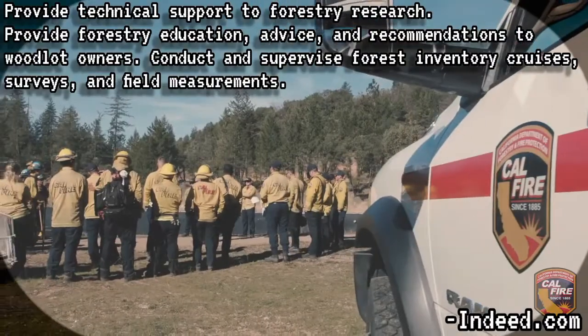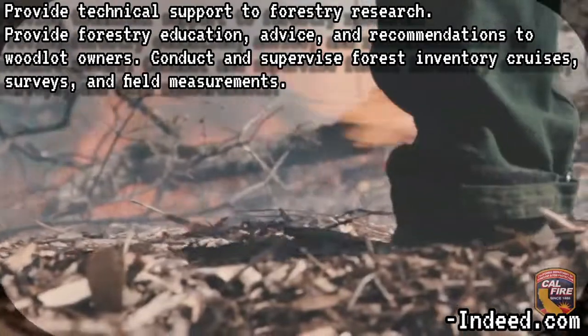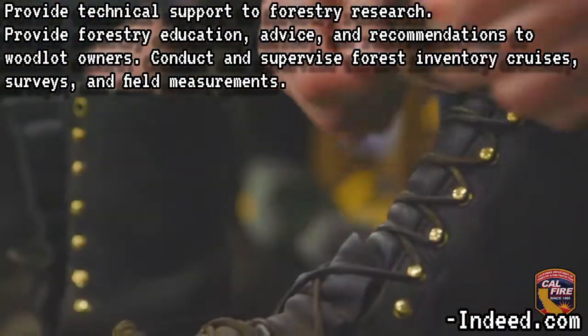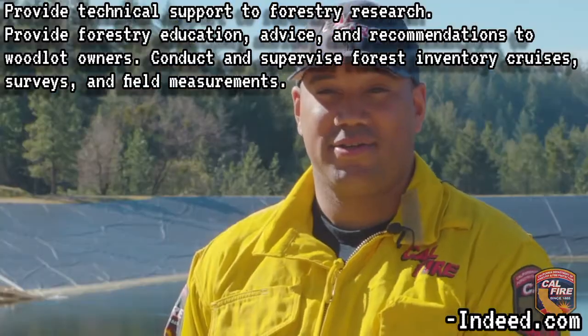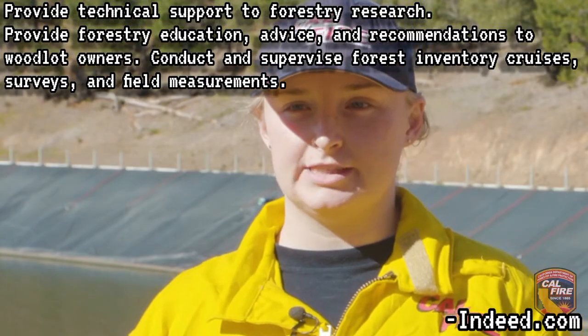First, we need to know what a forestry technician is. A forestry technician provides support to forest research. They provide education, advice, and recommendations to woodlot owners. They conduct and supervise forestry inventory cruises, surveys, and field measurements. Basically, they help and provide education and advice to people interested in and working on deforestation and other forest procedures.